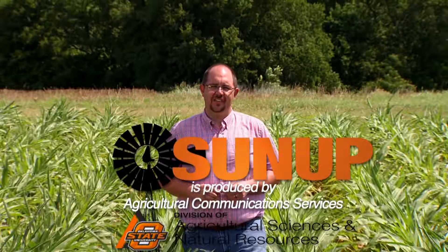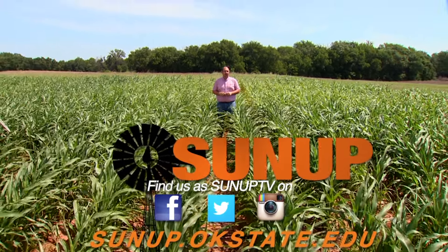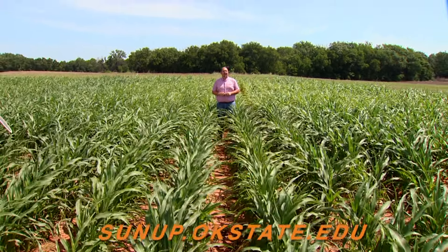Thank you for joining us this week on SUNUP. If you saw something on the show that you'd like to learn more about, visit our website at sunup.okstate.edu. And while you're there, check out our social media. I'm Dave Deacon and remember, Oklahoma agriculture starts at SUNUP.